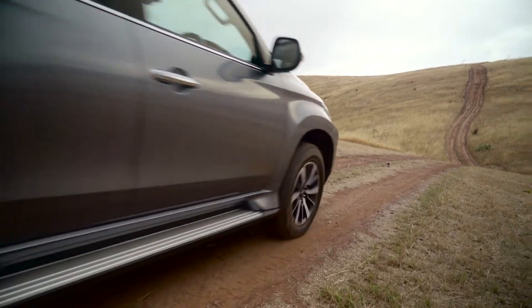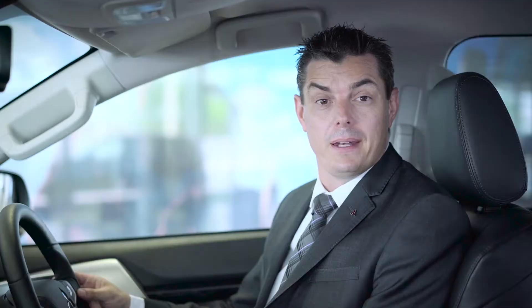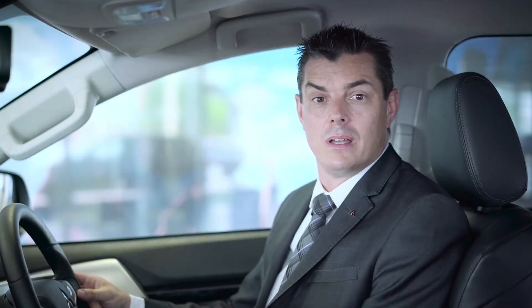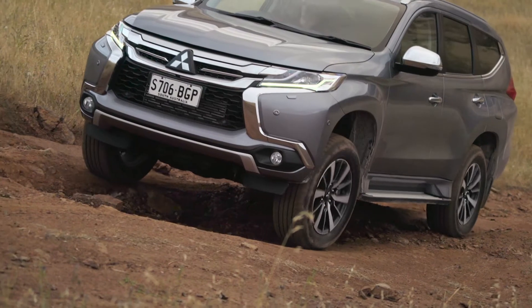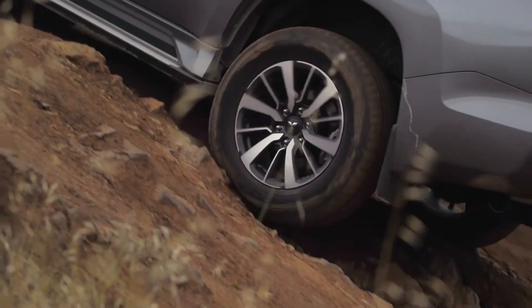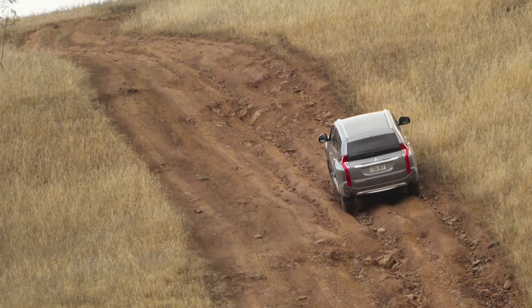Pajero Sport GLS and XSED models are fitted with a rear cross-axle diff lock designed to operate independently of the ASTC system. It also provides another choice for heavy-duty four-wheel driving. When locked, both rear wheels receive equal amounts of torque for maximum traction, regardless of road surface.